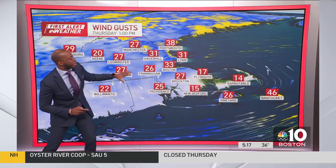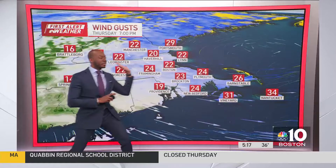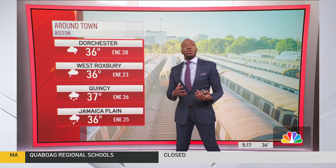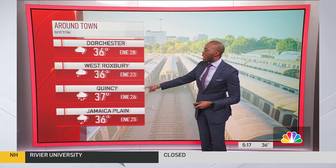We start to see the winds turn directions midday, and that will then usher in flow from the north and west and allow the water to really escape. Remember, high tide is right around 7:40 this morning, so in the next two hours or so we'll see that substantial water level rise. In Dorchester, we're at 36 degrees right now.